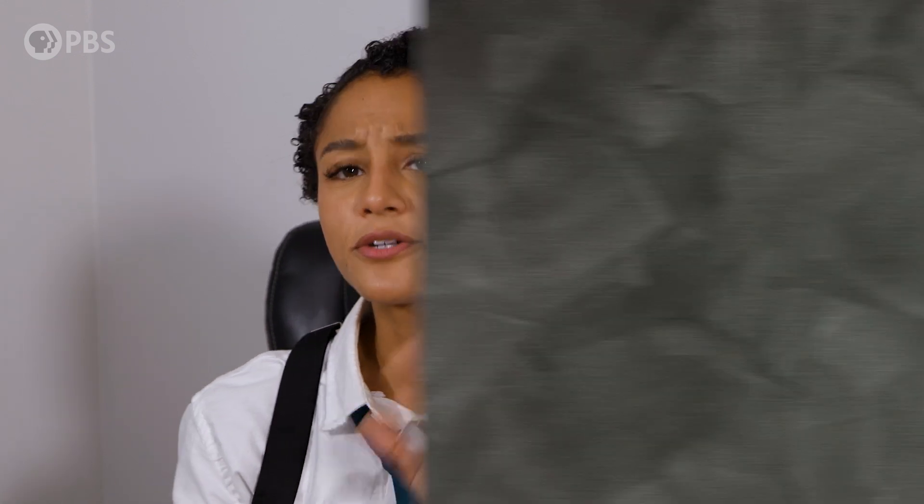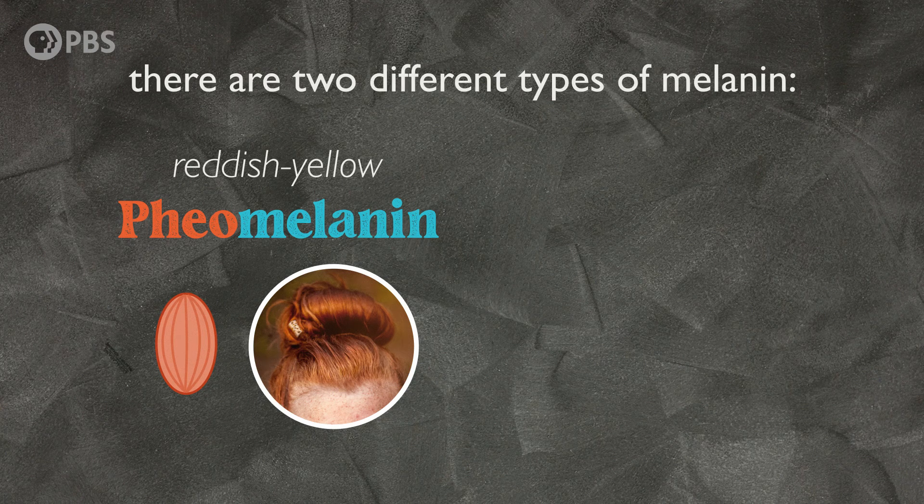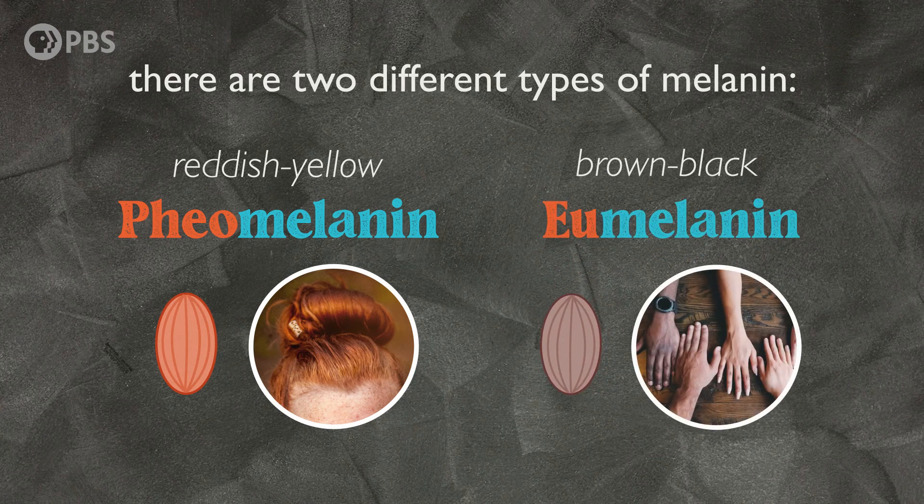But things are more complicated than just making more or less melanin, because there are two different types of melanin: the reddish-yellow pheomelanin, particularly evident in people with red hair, and the brown-black eumelanin, which explains the range of variation from lightly to darkly pigmented skin. The type of melanin, the amount of melanin, and the number of melanosomes varies from person to person and is dependent on our individual genetic makeup, as well as the environment and our age.